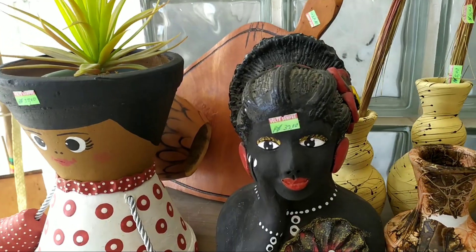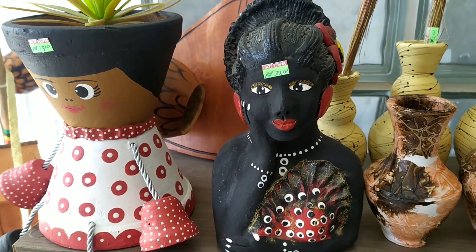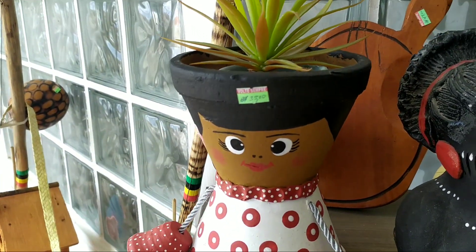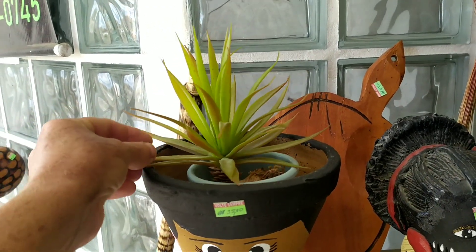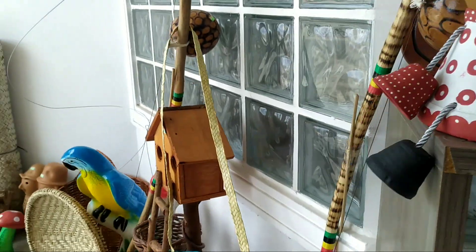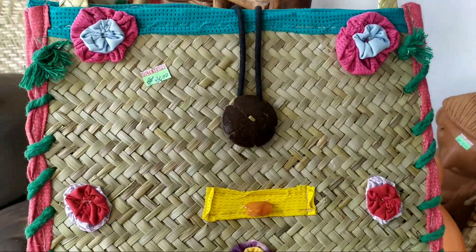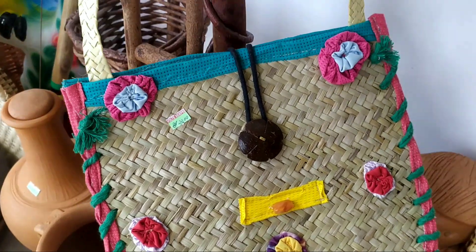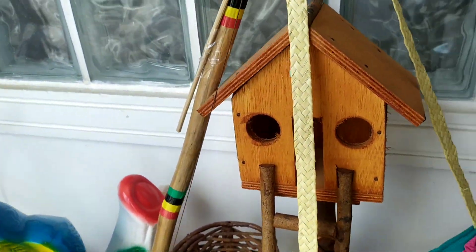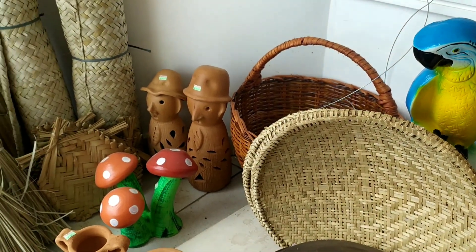Olha as bonecas, pessoal. Olha que coisa linda. Feita do barro, né? Olha que boneca linda. Pra colocar um arranjo de flores. Olha essa bolsa. Que artesanato maravilhoso. Pra um jardim, pessoal. Uma casinha. Olha que coisa sensacional. Tudo maravilhoso.